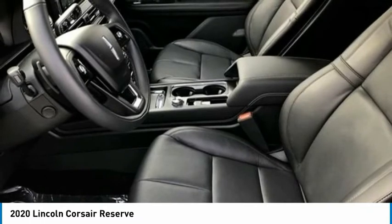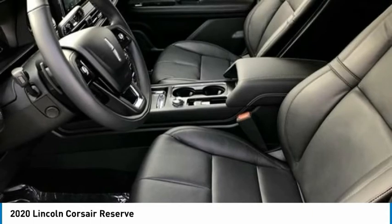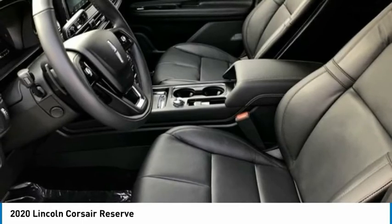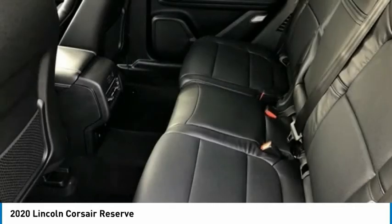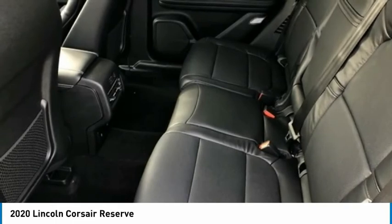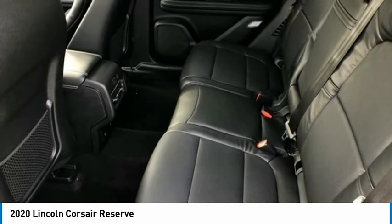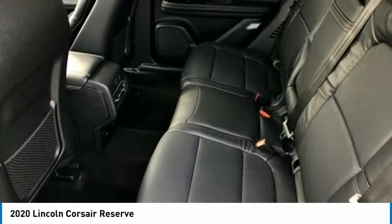Corsair Reserve 4D Sport Utility, 2.0L I4, 8-Speed Automatic, FWD, Magnetic Gray, Ebony with Premium Leather Heated Comfort Seats, Appearance Package, AppLink/Apple CarPlay and Android Auto, Elements Package, Equipment Group 201A, Head-Up Display, Lincoln Co-Pilot 360 Plus Package, Rear Removable Package Tray, Sirius XM Radio, Technology Package. 2020 KBB.com 10 Favorite New Cars for 2020. Financing may be required. See dealer for details.